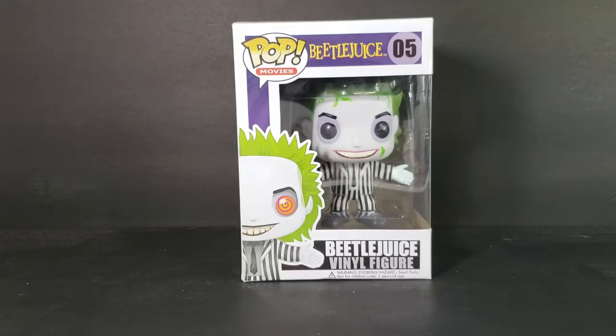We've made it to the final POP review of October 2018. This is the POP Movies number 5, Beetlejuice.